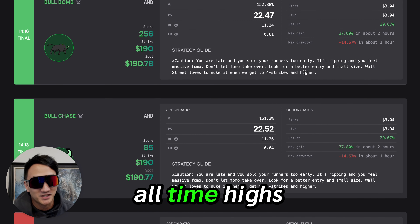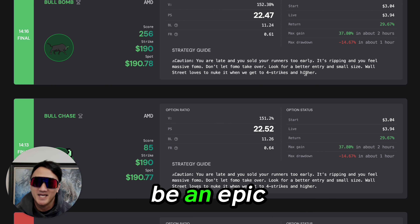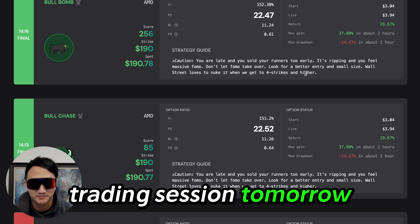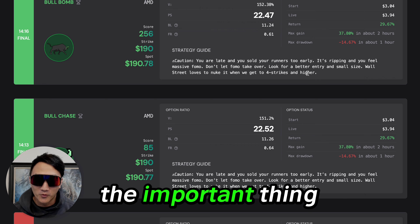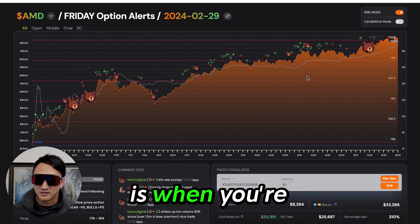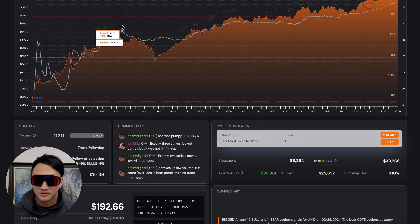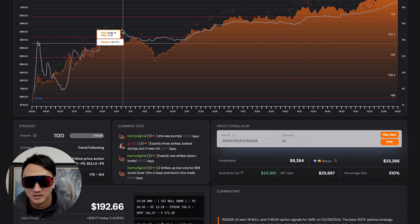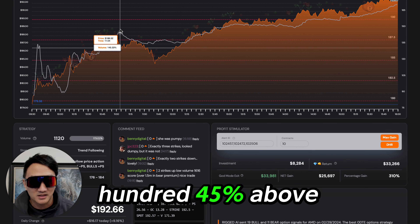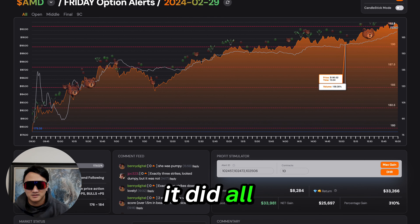AMD at all-time highs. NVIDIA close to 800. It should be an epic trading session tomorrow. But the important thing to know is when you're seeing this volume spike — we expect the move to continue. 145% above average — it's just going to fly. It's going to keep flying. And that's what it did all day.